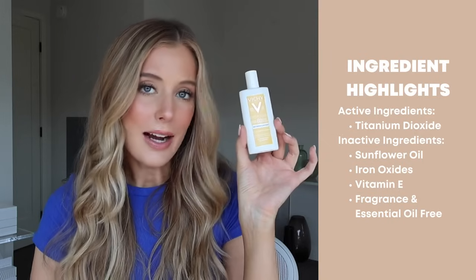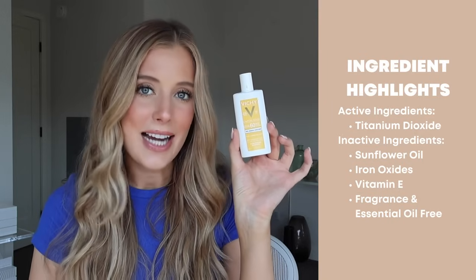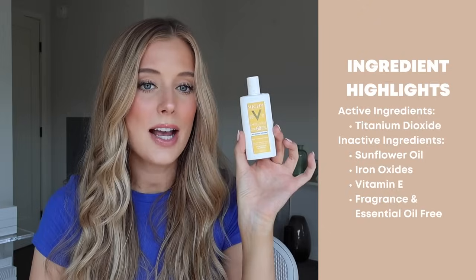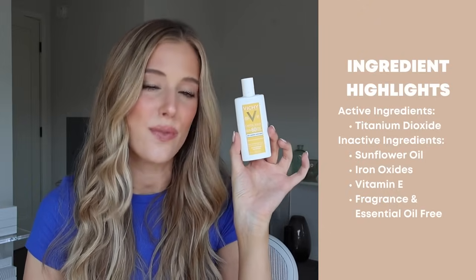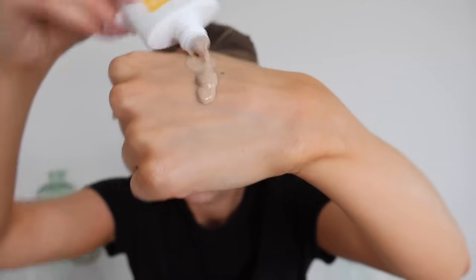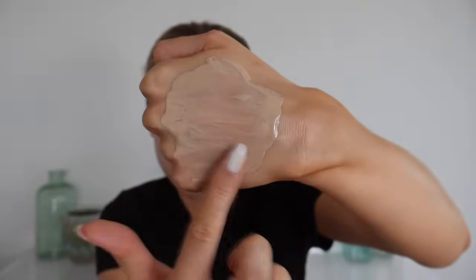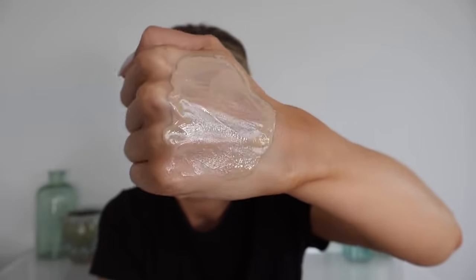Next up is the Vichy Capital Soleil Tinted Mineral Sunscreen SPF 60. The active ingredient is titanium dioxide. Other ingredients worth mentioning include sunflower oil, iron oxides, and vitamin E. This is fragrance and essential oil free. This has a very liquidy, runny consistency and in my opinion it does feel a little bit oily when you apply it to the skin. It's also something you can feel when it dries down, so I wouldn't consider it completely weightless.